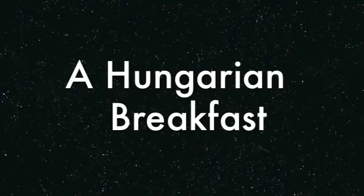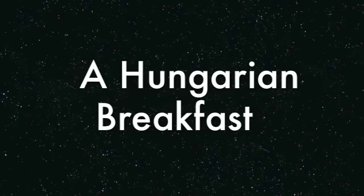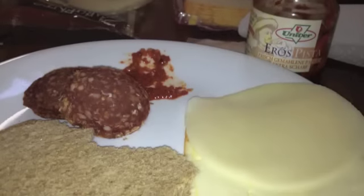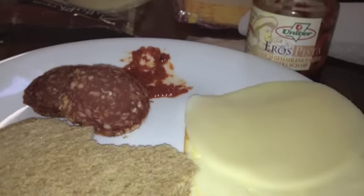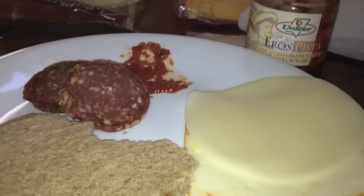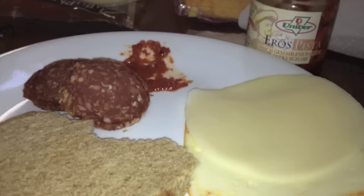Well hello there! I wanted to share with you a typical Hungarian breakfast. This is what Thomas and I had for breakfast today. Generally I don't eat stuff like this because it's full of saturated fat, but they really feel like a breakfast has to be a strong heavy meal like this to get you through the first part of the day.